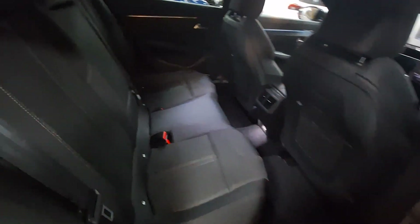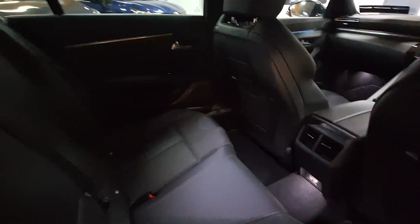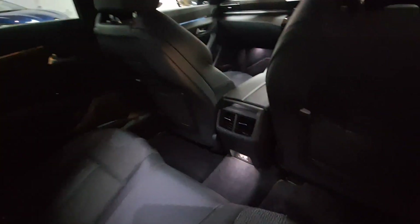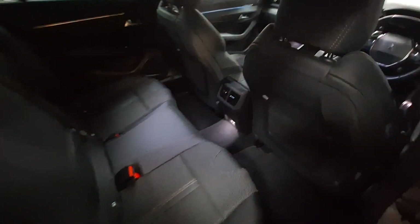Into the rear you have a lovely cloth and leather interior with two ISO fix points, rear air conditioning, and two USB charging points as well. There's plenty of leg room.